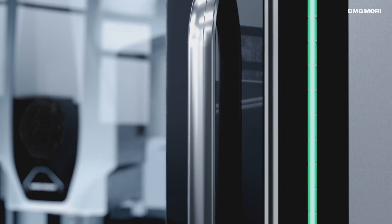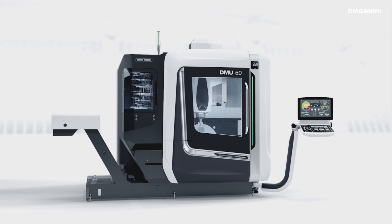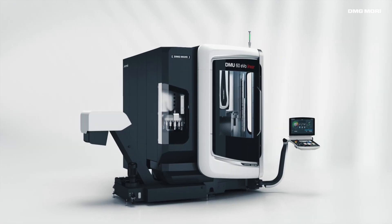At Deckelmahosebach, we develop and produce the DMU 50 5-Axis Universal Milling Machine, the DMU 200 Portal Gantry Machine, and the DMU EVO Series.